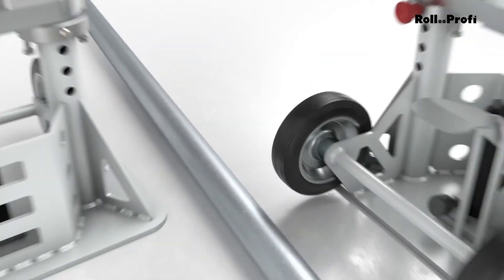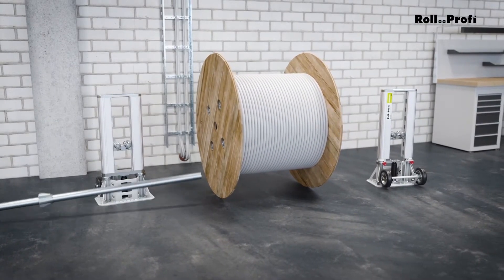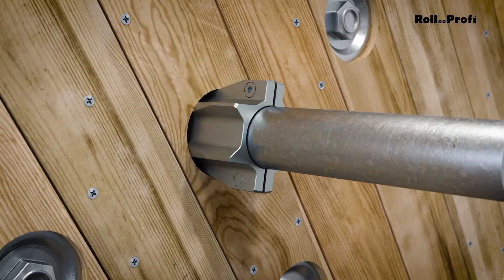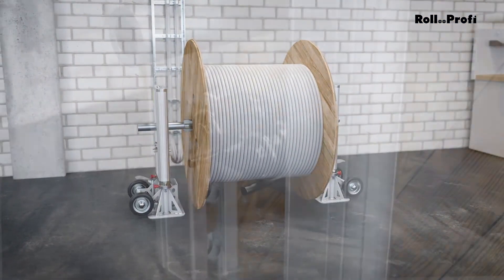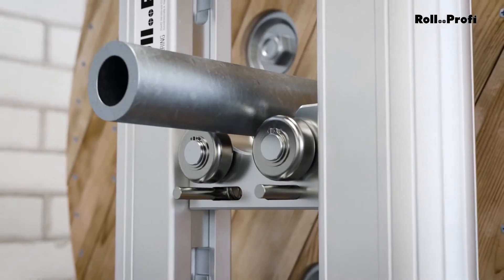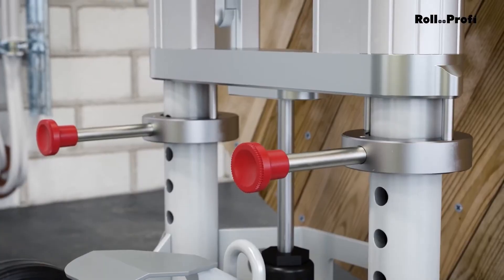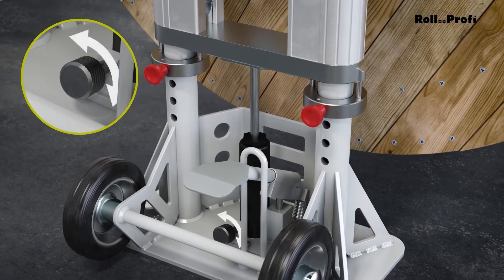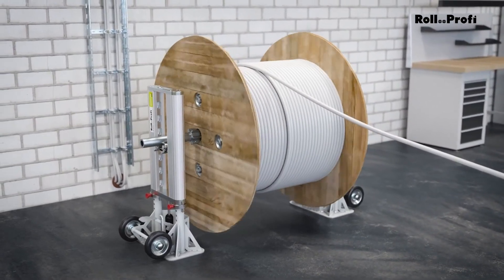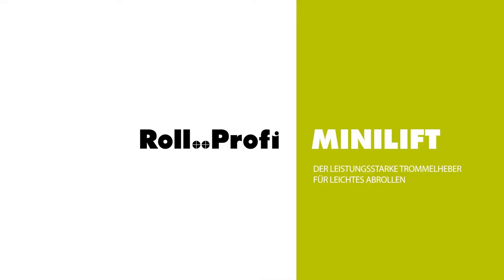Handling cable drums on a construction site can be tricky. Once they're brought to the site and unloaded, moving them around can be a hassle. That's where the Roll Profi Mini Lift comes in. The Mini Lift system can lift up to 4 tons and handle drums as large as 1.6 meters in diameter. It simplifies the work by making it much easier to move heavy drums quickly and safely. The system is easy to set up, taking just a few minutes, and doesn't require electricity, hydraulics, or any complex equipment to operate. This means workers won't have to worry about complicated machinery or power sources, streamlining the job and allowing them to focus on other important tasks.